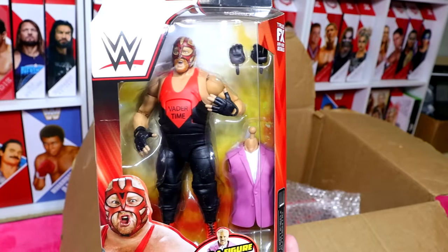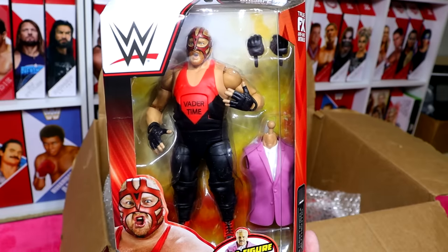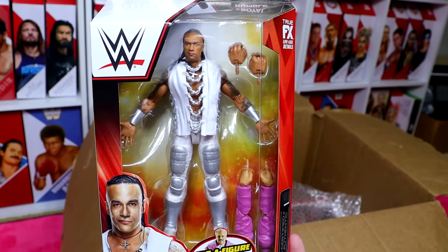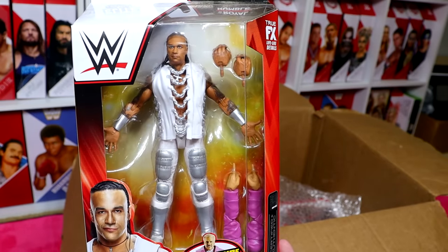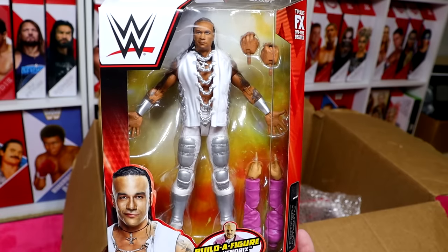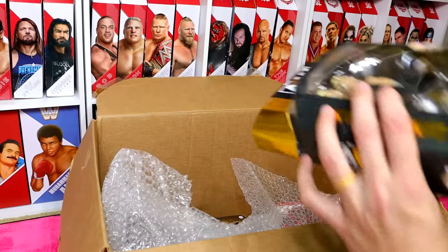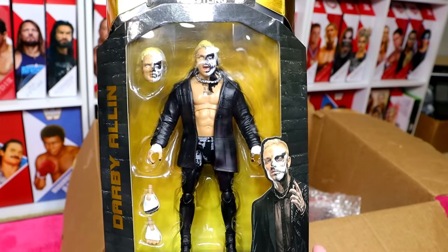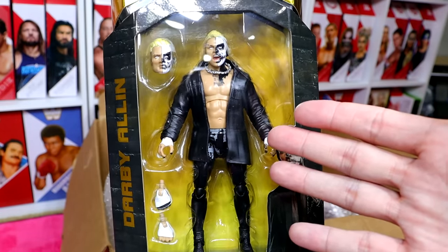We also have the Royal Rumble Elite Vader — underrated figure, got a great deal on this one. Vader time on there, with the double jointed arms. We have Damian Priest, Mr. World Champion himself, in the all white and silver — very underrated piece. Damian Priest has not had a bad figure yet. And we have the AEW Unrivaled 13 Darby Allin figure — the most updated Darby Allin in terms of tattoos, probably the best one you can grab right now.